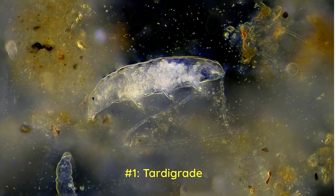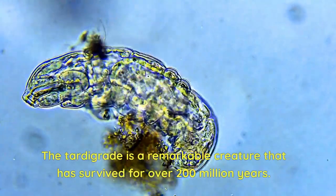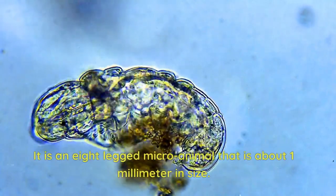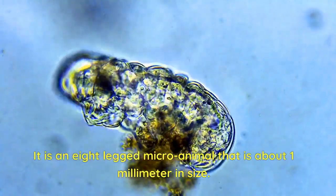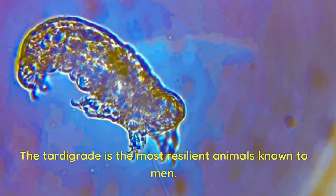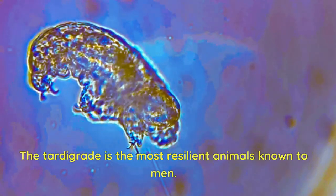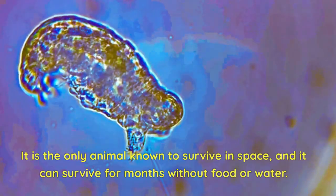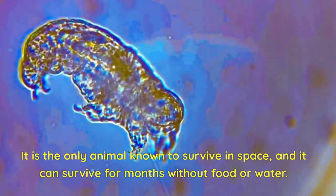Number 1: Tardigrade. The tardigrade is a remarkable creature that has survived for over 200 million years. It is an eight-legged micro animal that is about one millimeter in size. The tardigrade is the most resilient animal known to man. It is the only animal known to survive in space, and it can survive for months without food or water.